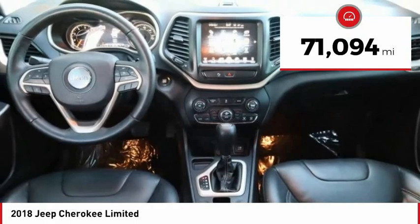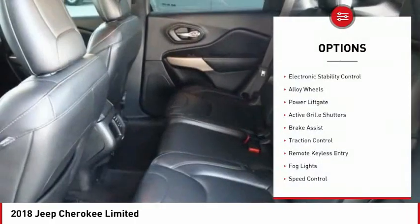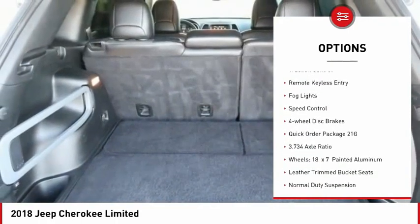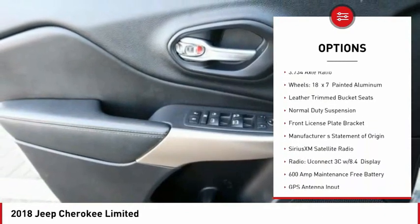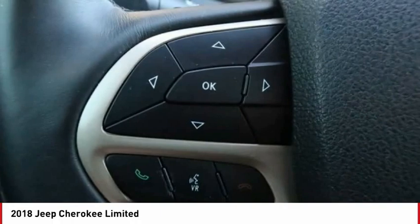This vehicle has less than 75,000 miles. Here are some of this vehicle's great options: electronic stability control, alloy wheels, power lift gate, active grille shutters, brake assist, traction control, remote keyless entry, fog lights, speed control, four-wheel disc brakes.